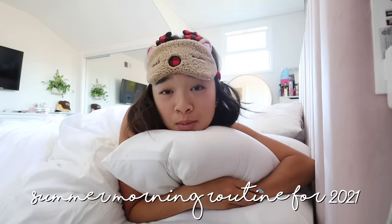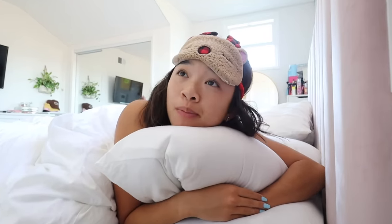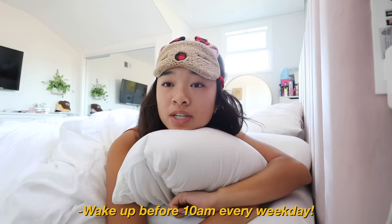This is going to be my summer morning routine for 2021. I have not filmed one yet, so here we are. It's currently 9:11. I set a goal for myself on weekdays this summer to wake up before 10am every single day. I find that I get a lot of things done in the morning and I'm really productive, so starting my day early just works better for me. I have a good amount of things to get done today, so let's get out of bed and get ready for the day.